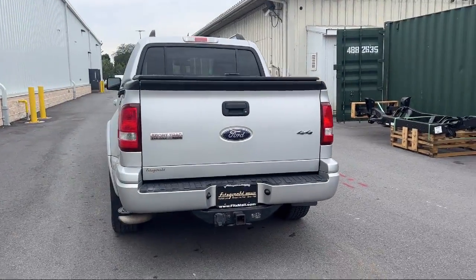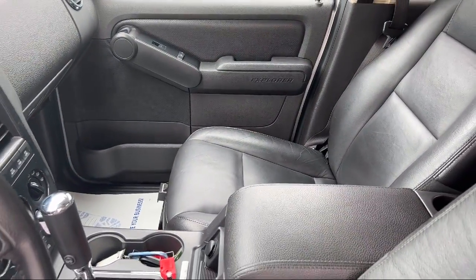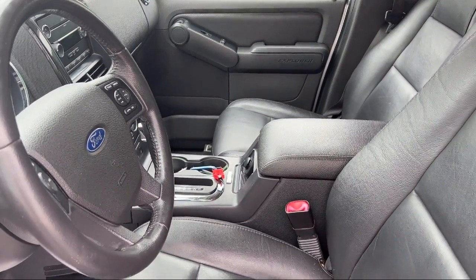Steering wheel mounted cruise control, rear side curtain airbags, wireless Bluetooth data link, driver seat power adjustment lumbar, leather trimmed steering wheel, and much more.